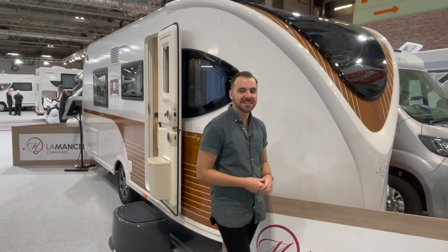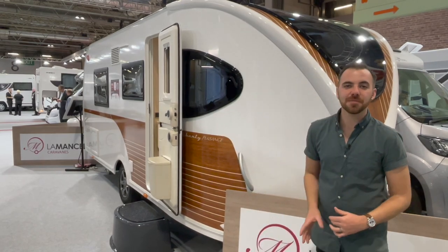Overall, it's a fantastic caravan and I'm really glad I've got to see one in the flesh.